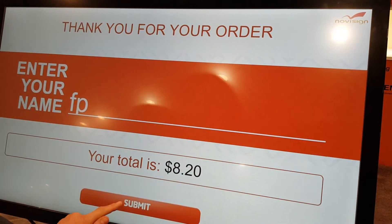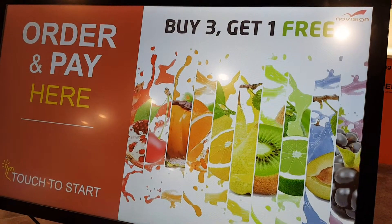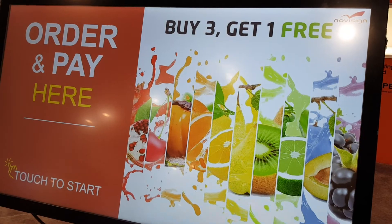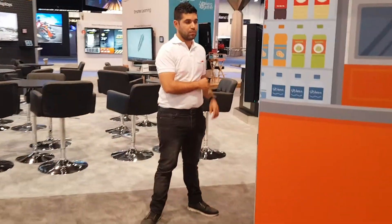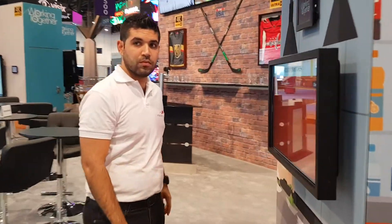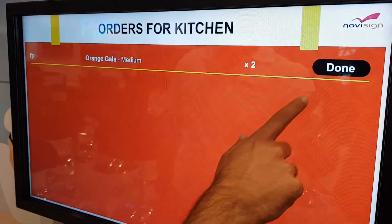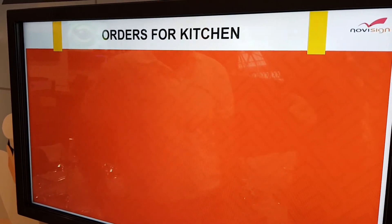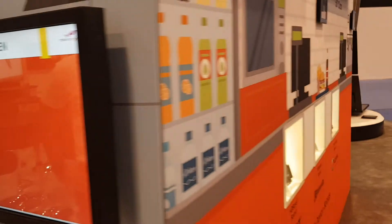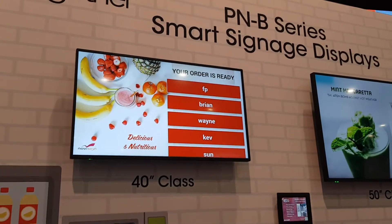Enter the name and hit Submit. Once the order is submitted it goes back to the home page. Now the kitchen needs to be notified — let's go to the kitchen display. Here we have our kitchen manager: the order came in, he made the drinks, and he hits Done.